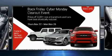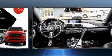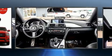Here's a great deal on a 2014 BMW 435i. This two-door, four-passenger coupe has not yet reached the 130,000-kilometer mark.